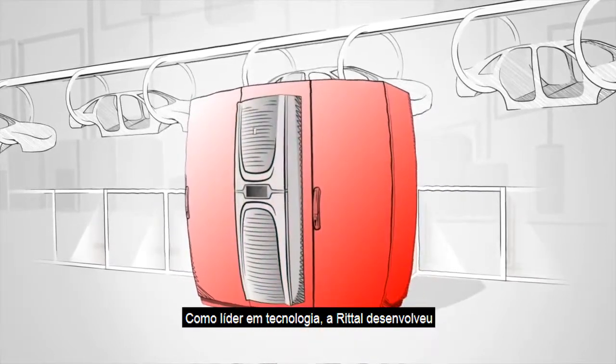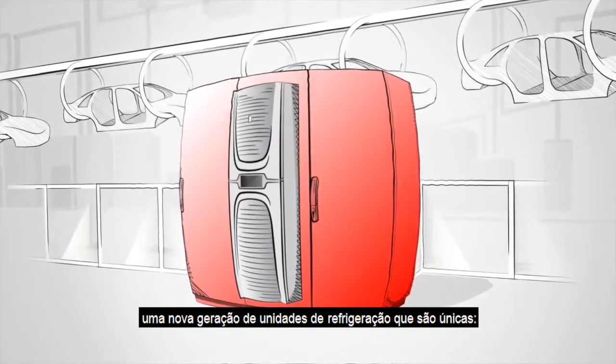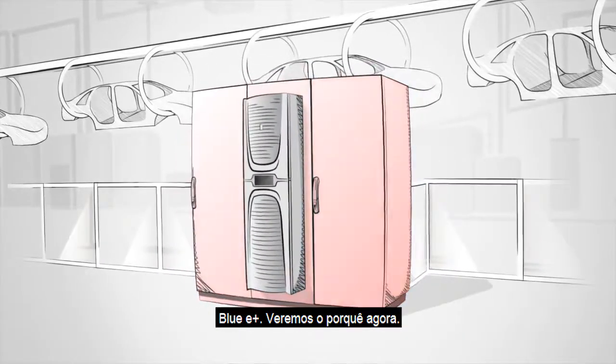As a technology leader, Rittal has now developed a new generation of cooling units that are unique: Blue E Plus. We'll see why now.